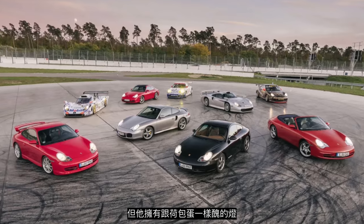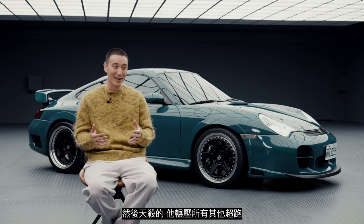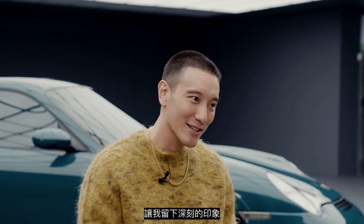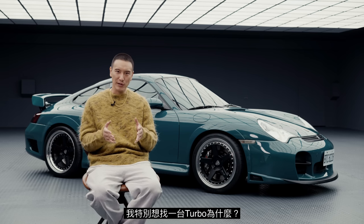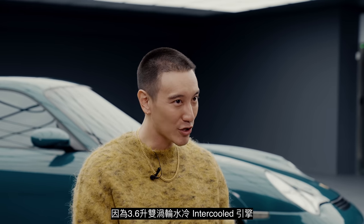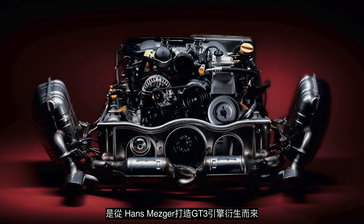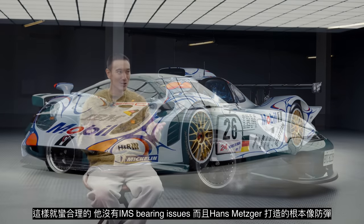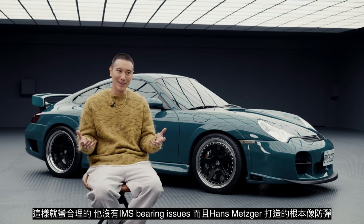However, it had these ugly fried egg headlights. But around 2000-2001, the 996 Turbo came out and it just shit all over the supercars. It left a lasting impression on me. So 20-something years later when I started to look for a 996 and wanted to do a project, I specifically looked for a 996 Turbo. The 3.6 liter water-cooled twin turbo intercooled engine was derived from the Hans Metzger GT3 engine and also from the 1998 Le Mans GT1 car. It didn't have the IMS bearing issues and it's pretty much bulletproof.